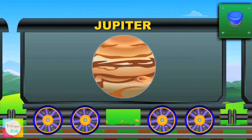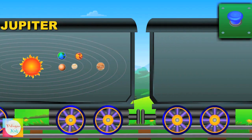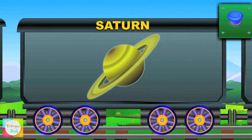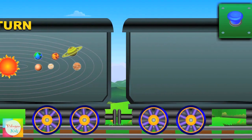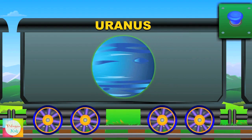Fifth comes the great Jupiter — it is very big and has many moons. Sixth is Saturn — it has great rings and is a gas giant. Seventh is Uranus — it's an ice giant, blue-green in color.